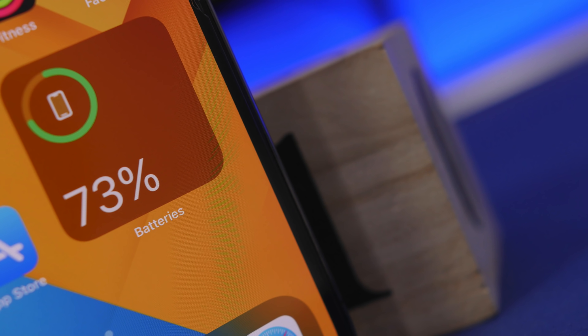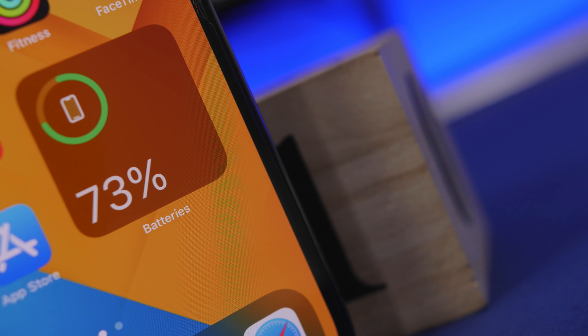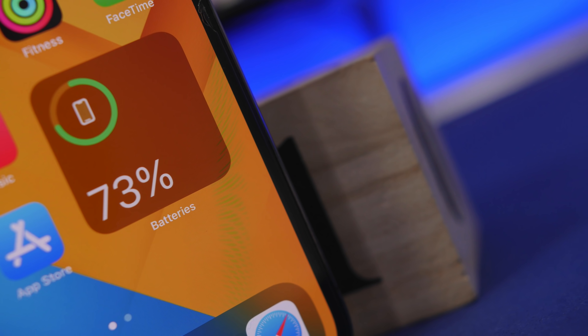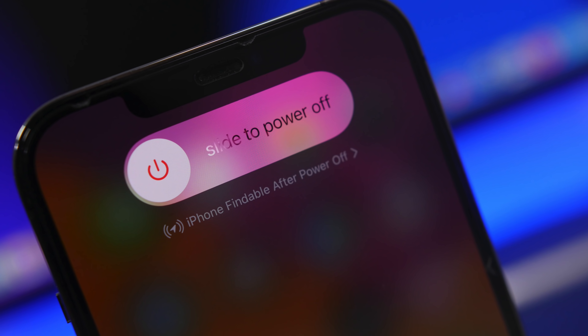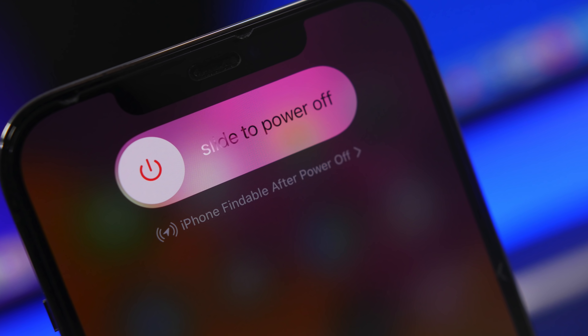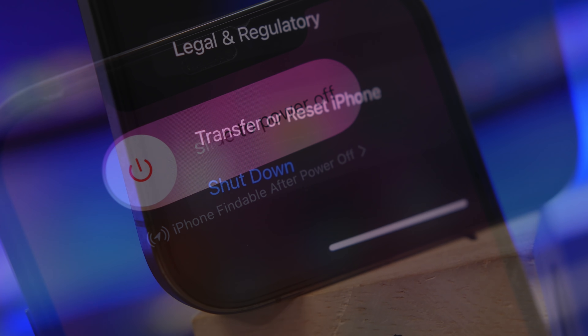Hey, what's going on everyone, this is Ariviews back with another video. Today we're talking about turning off the iPhone — should you turn off your iPhone, and if yes, how often, when, and for how long? Everything you need to know about your device when it comes to powering it off, the benefits and the negatives.